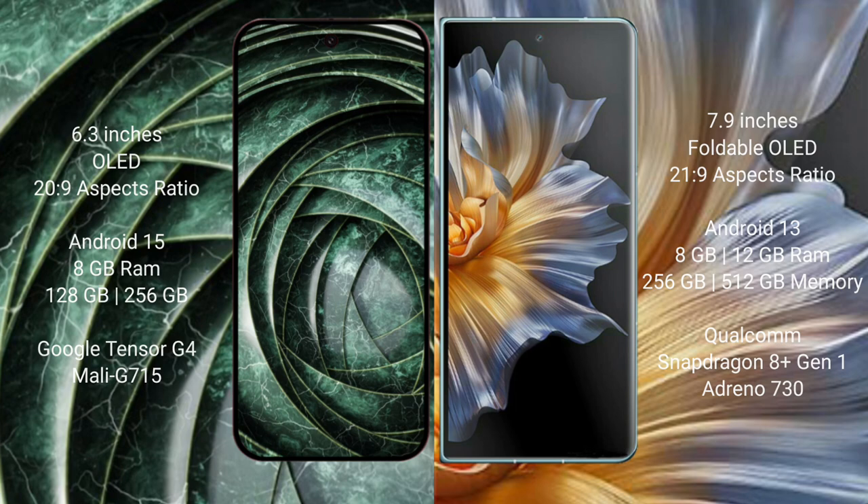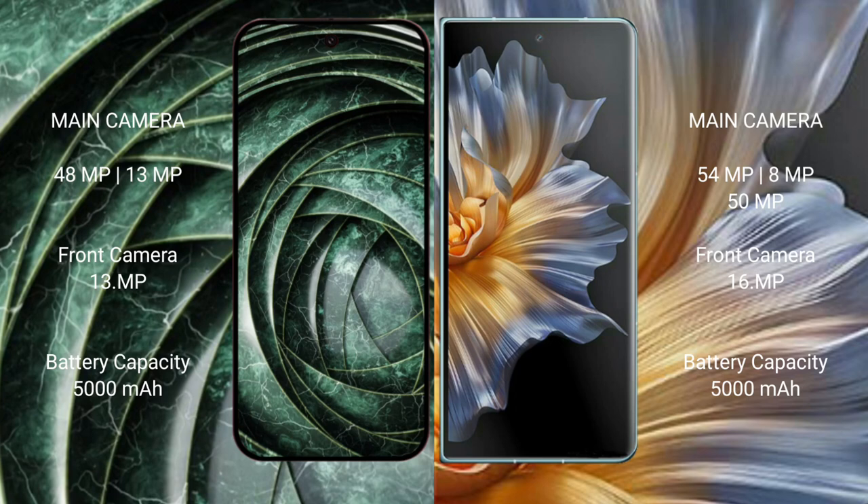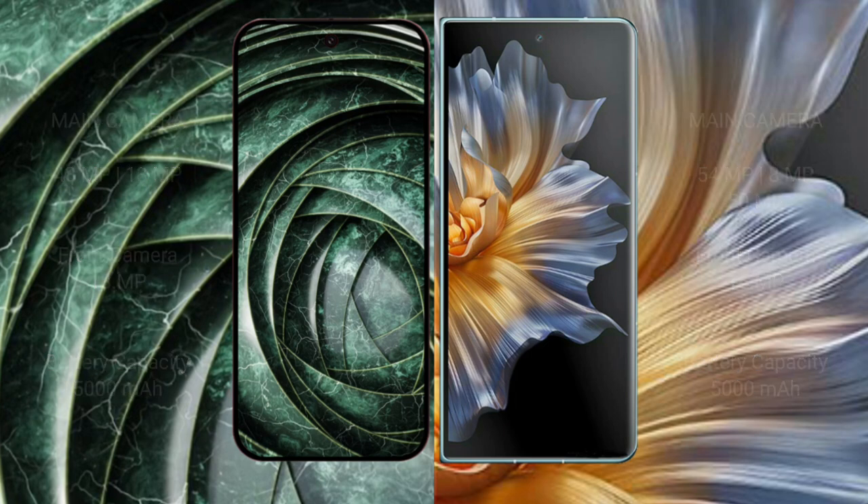The Google Pixel 9a features a dual rear camera setup of 48MP plus 13MP, with a 13MP front camera. The Honor Magic Vs features a triple rear camera setup of 54MP plus 8MP plus 50MP, with a 16MP front camera. Both phones have a 5000mAh battery, but the Pixel 9a supports 18-watt fast charging while the Honor Magic Vs supports 66-watt fast charging.